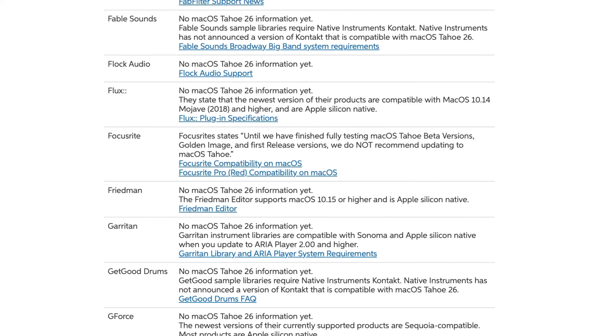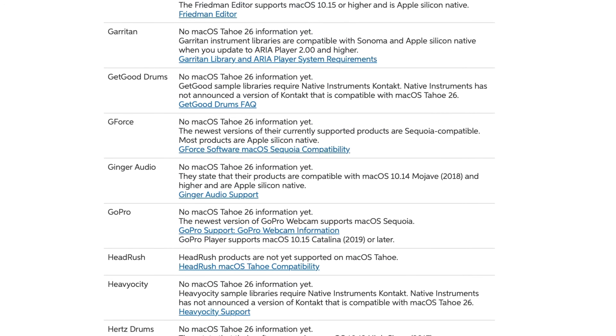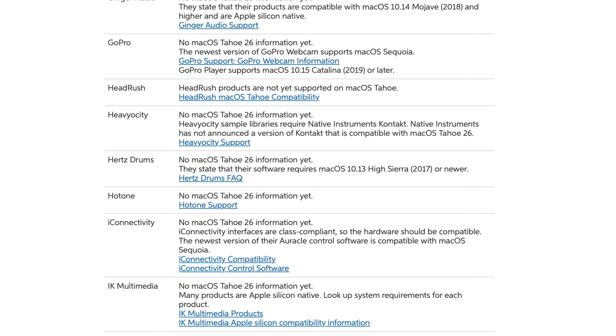I'll link to Sweetwater's excellent macOS Tahoe compatibility tool down below so you can have a look yourself. I will of course be completely ignoring my own advice and diving feet first into macOS 26 Tahoe as soon as it's released, so if you want to see how that works out for me, make sure you subscribe to the channel. Let me know if you plan to update to macOS 26 and when down in the comments below, and if you found this video helpful, give that like button a wee tickle on your way past — I really appreciate it and it helps more people see this video.